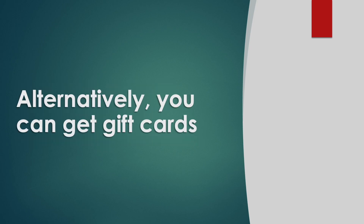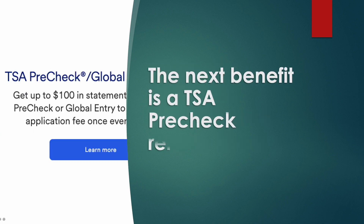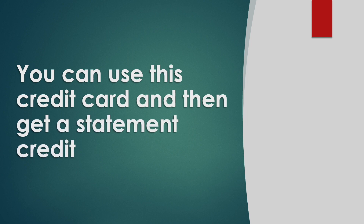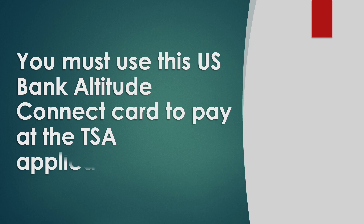Alternatively, you can get gift cards or shop at Amazon, PayPal, and the Apple Store. The next benefit is TSA PreCheck reimbursement. When you apply or renew your TSA PreCheck, you can use this credit card and then get a statement credit. You must use the US Bank Altitude Connect card to pay at the TSA Application Center.